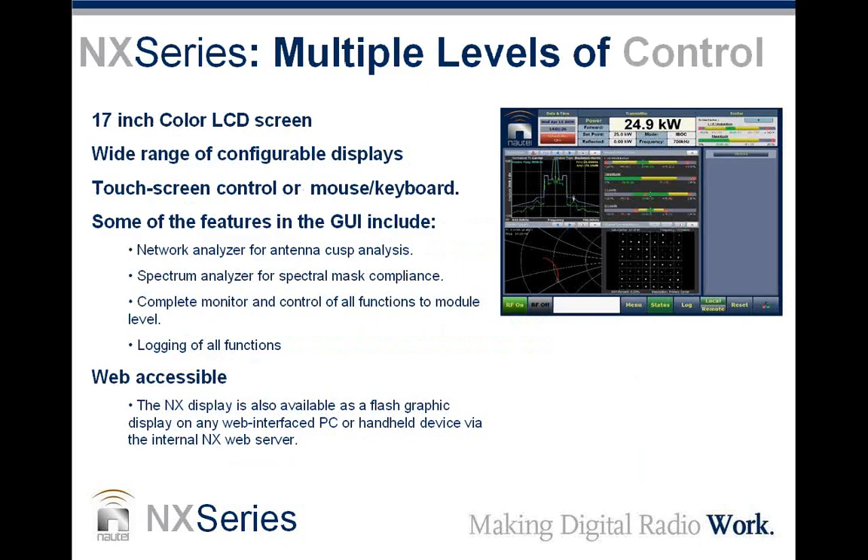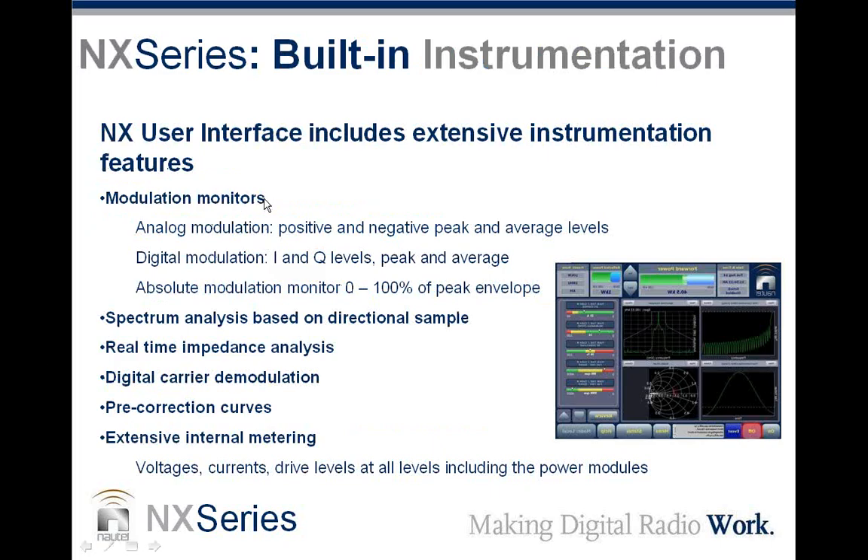Let's talk about the control aspects of the NX series. There is a 17-inch color LCD screen with a wide range of configurable displays, touch screen control or mouse and keyboard. It includes a network analyzer, spectrum analyzer, complete monitor and control of all functions down to the module level, logging of all functions, and all of this is accessible via the web. The built-in instrumentation monitors positive and negative modulation peaks as well as average levels, digital modulation and IBOC levels peak and average, absolute modulation monitor from zero to 100 percent of peak envelope, spectrum analyzer based on a directional sample, real-time impedance analysis, digital carrier demodulation, pre-correction curves, and extensive internal metering including all voltages, currents, and drive levels including the power modules.